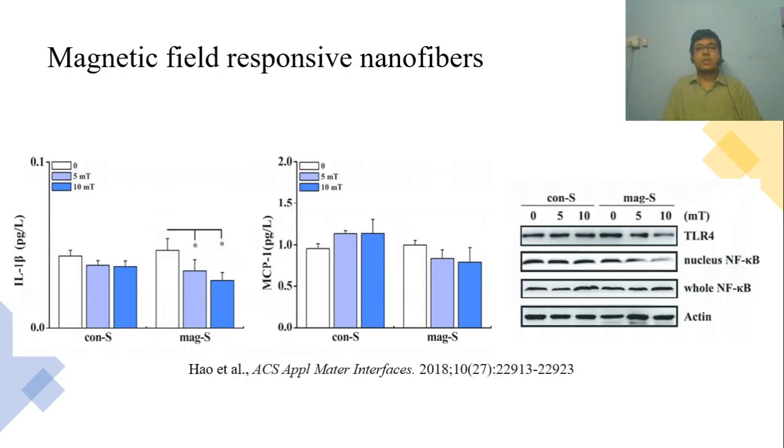Another amazing example is magnetic field-responsive nanofibers. These nanofibers have shown excellent performance in in vitro tests. You can see that both IL-1 beta and MCP-1 proteins were reduced in the magnetic-responsive fibers in the presence of a magnetic field. These proteins are responsible for inflammation during wound healing. Also, the western blotting results show reduction of inflammatory cytokines. So these nanofibers not only release drugs smartly but also help in healing.